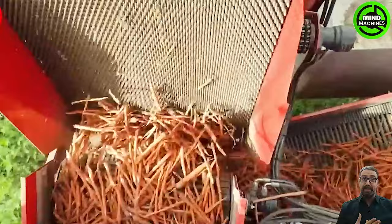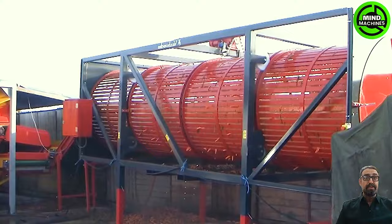Carrot harvesting is redefined. This cutting-edge machine can harvest tens of tons in mere minutes — a staggering leap in efficiency.